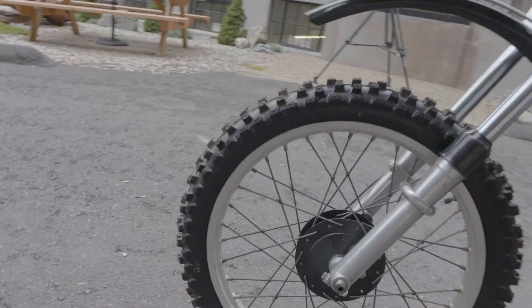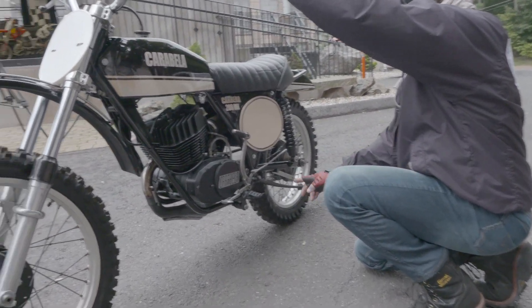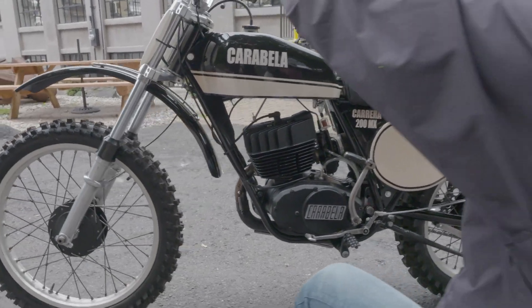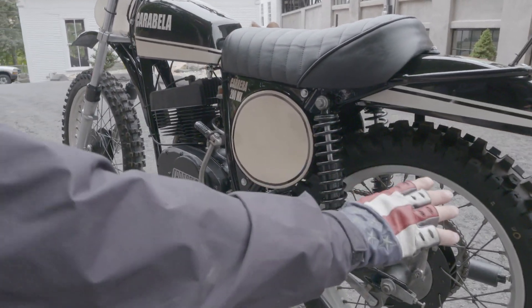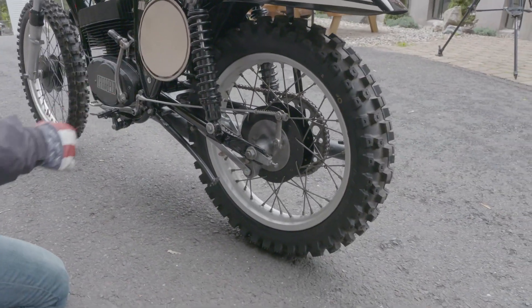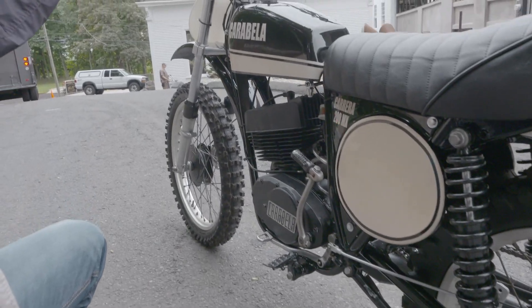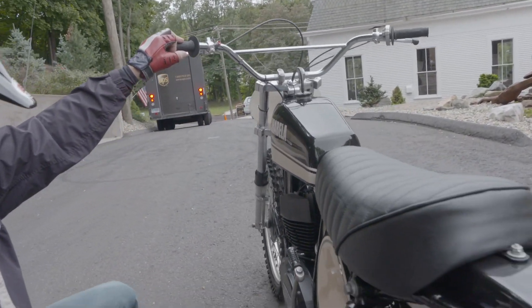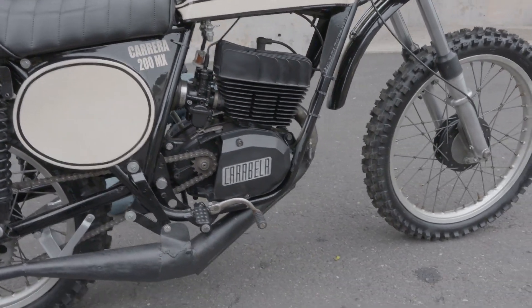It pulls a lot stronger than a 125. It feels like a quick-revving 250, which is about right. It's a 200cc motocross bike — extremely rare. Brand-new tires on it. The shocks are in like-new condition. The frame's been painted with a high-quality paint. The engine looks to be in brand-new condition. The tank is beautiful. The pad on the seat is new.